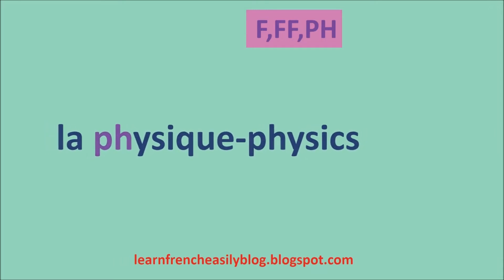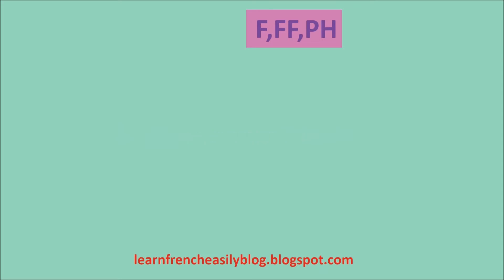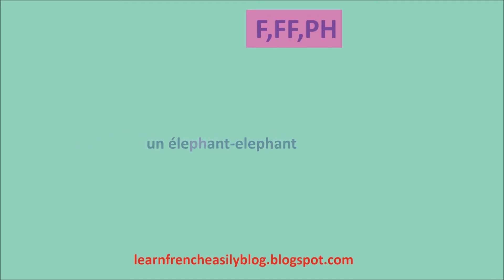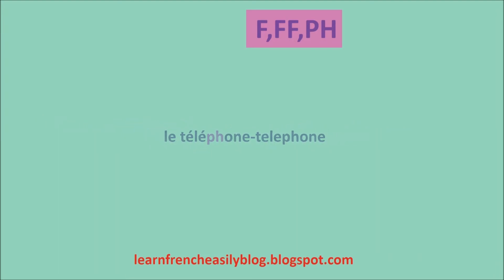La physique. La phrase. En photo. Un éléphant. Le téléphone.